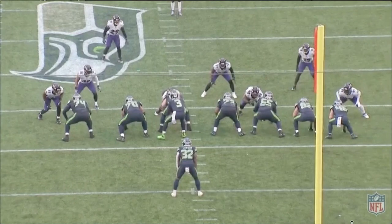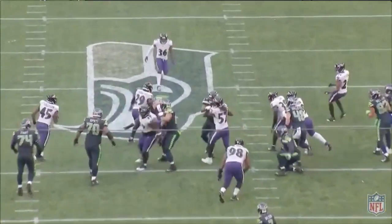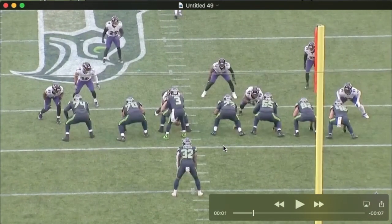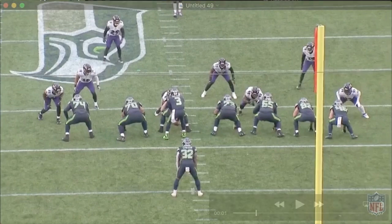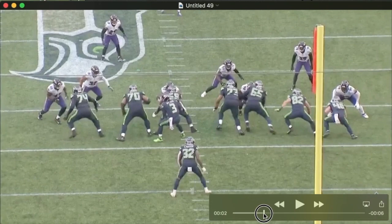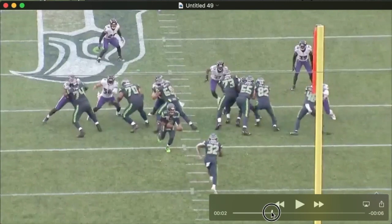It's first and ten. Seahawks are at their own 38. Pretty big hole and he picks up eight yards. The Seahawks come out in 12 personnel — they have two tight ends — and the Ravens are thinking run. They have a cover three look on the back end, with a receiver out wide to either side and Chuck Clark as the deep middle-of-the-field safety. You can watch Bynes come in and pick up the A-gap here and kind of close that off.